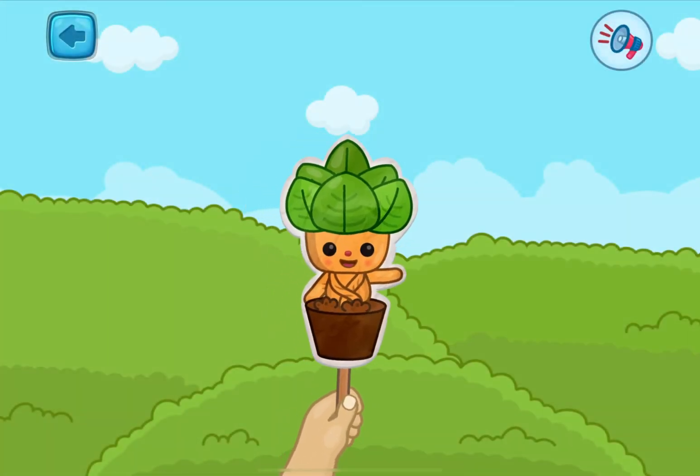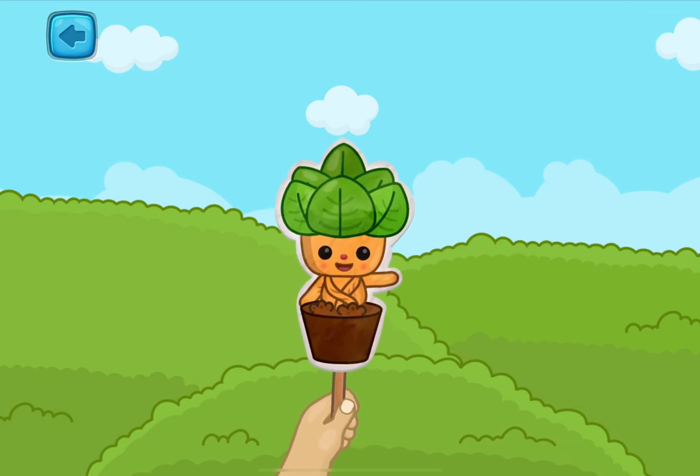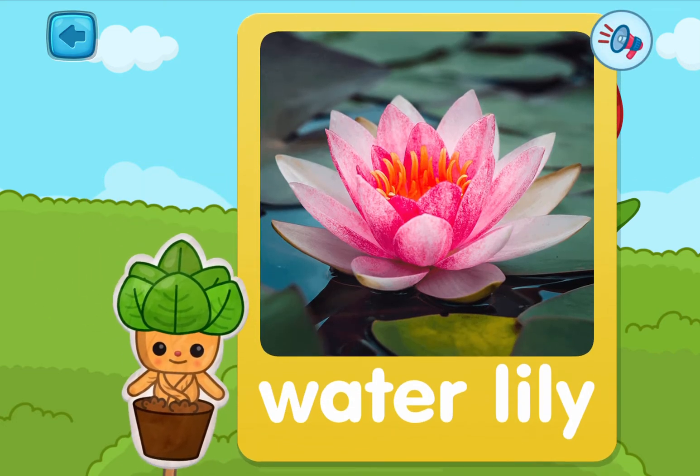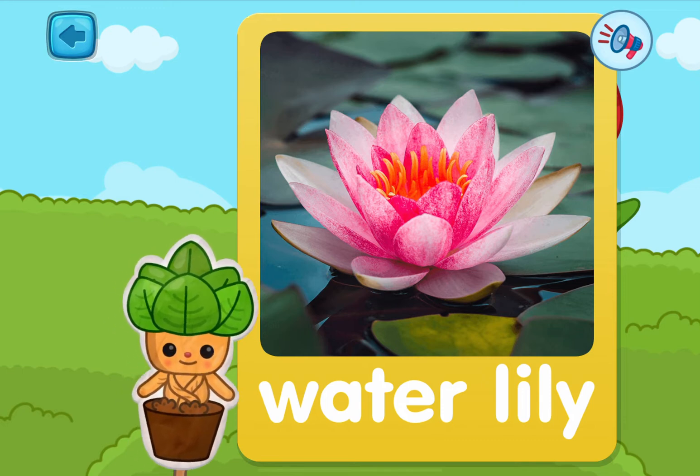Welcome to another plant lesson! Today we'll be learning about new flowers! Pick one! This is a water lily — it grows in a pond with its roots attached to the ground under the water!